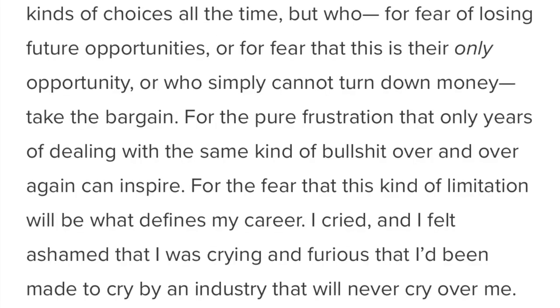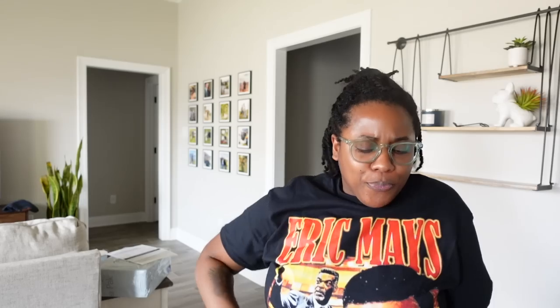'I felt ashamed that I was crying and furious that I've been made to cry by an industry that will never cry over me.' She read them for filth and it is longer — I'll link it below if you want to read it, but that is some bullshit. Are we surprised? No. But it's jarring when you see the quiet part out loud — when the stuff they try to keep behind closed doors is brought to the light. I'm so glad she shared that. They should be ashamed and embarrassed and I don't want to hear any apologies. You're obviously not listening and you damn sure ain't learning anything. Is there hope that any of these corporations will ever learn? Why are white persons at the helm? Probably not.